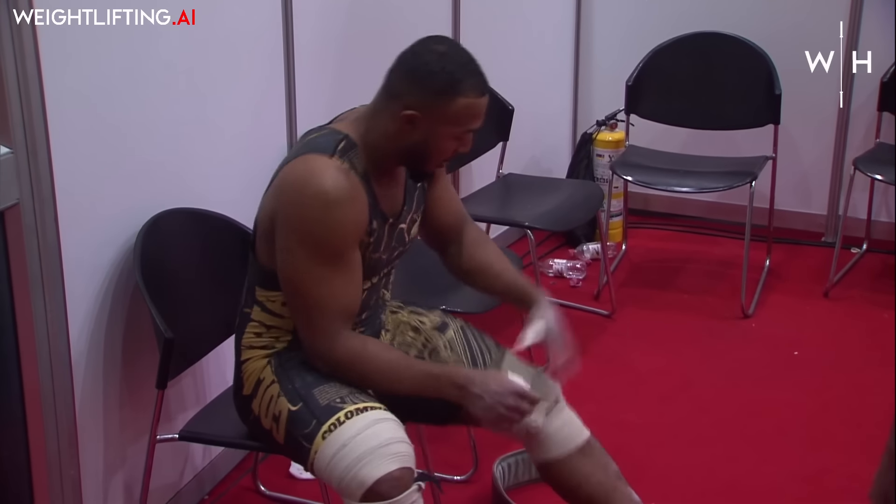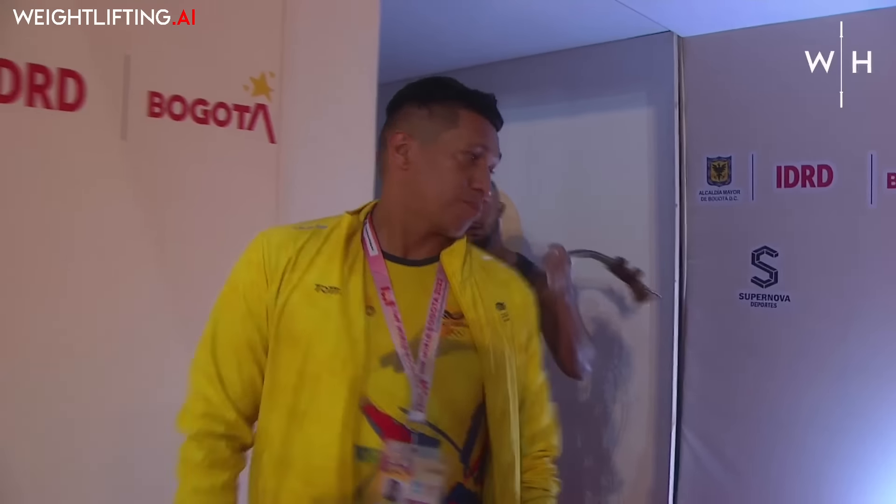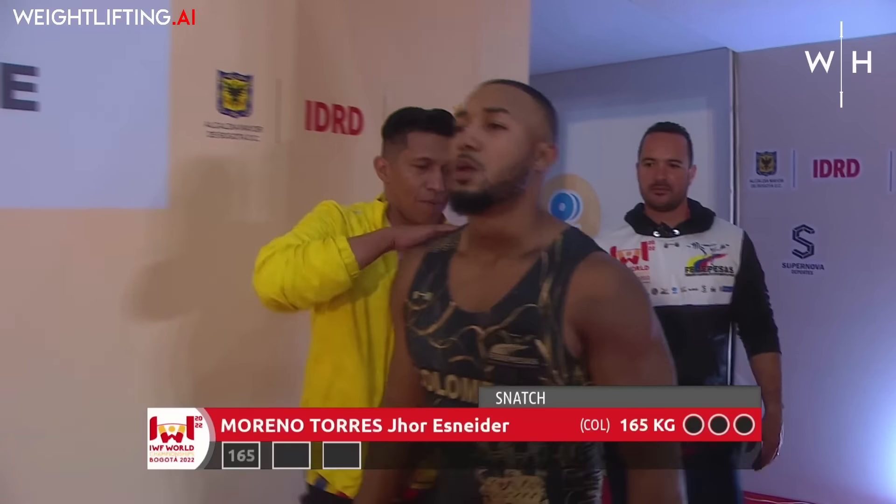Opposite us in the stands we have Gormin Asien, who is currently wearing his Team Bahrain jacket. No doubt Esak will be back to watch him compete as well.